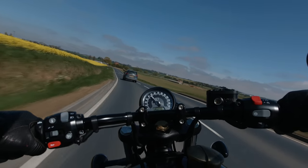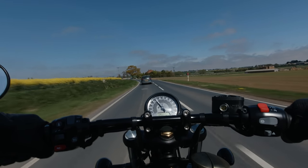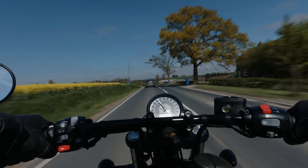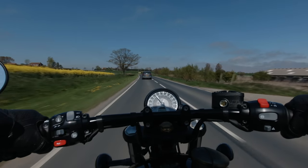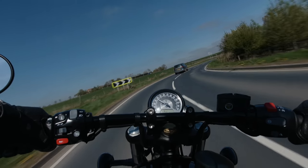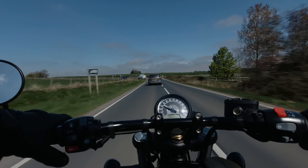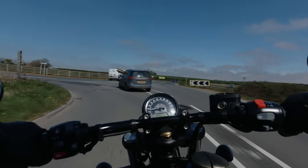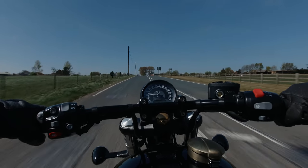About six weeks ago, Sam at Motone sent me a couple of prototype pictures of a rack for the Bobber Black — well, not just for the Bobber Black, but for all Triumph Bonneville Bobber models. The Bobbers are lovely looking bikes, go well and handle well, but they're not particularly practical. Most people just consider them a coffee shop special, but not all owners are happy to leave it at that — they want to be able to travel further afield; some people even tour on them, so they're constantly looking for luggage solutions.